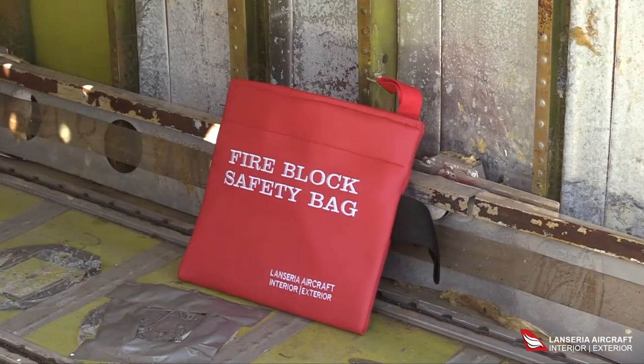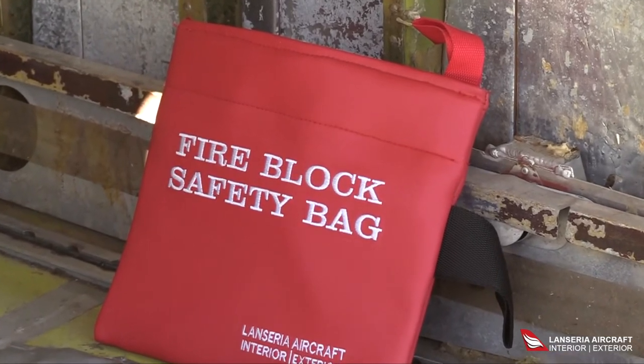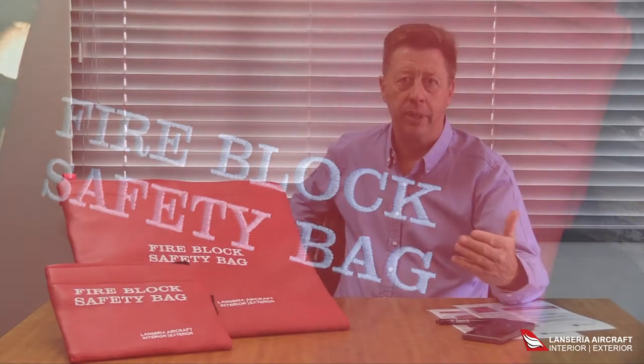More and more devices like cell phones, tablets, and laptops are being used on your business jet or your aircraft, and the main question is: what would you do if a device were to catch fire?